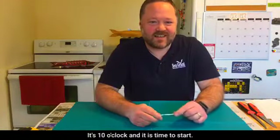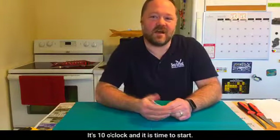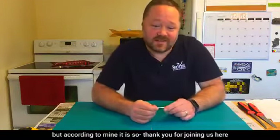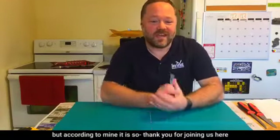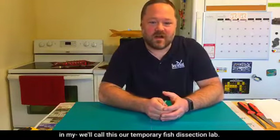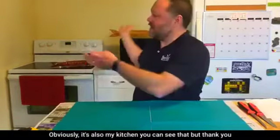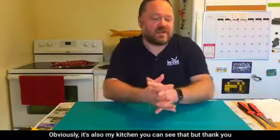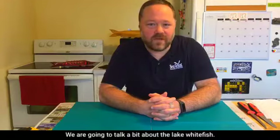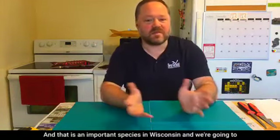Hi everybody, it's ten o'clock and time to start. Thank you for joining us here in what we'll call our temporary fish dissection lab — obviously it's also my kitchen. Thank you for joining us this morning; we are going to talk about the lake whitefish, which is an important species in Wisconsin.